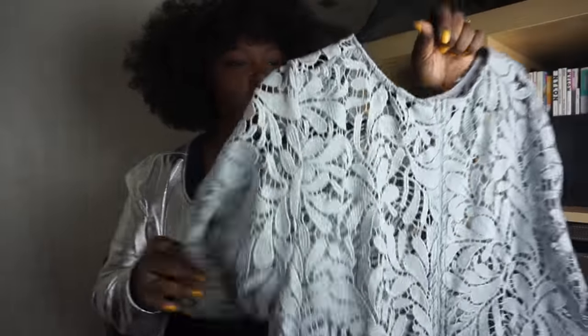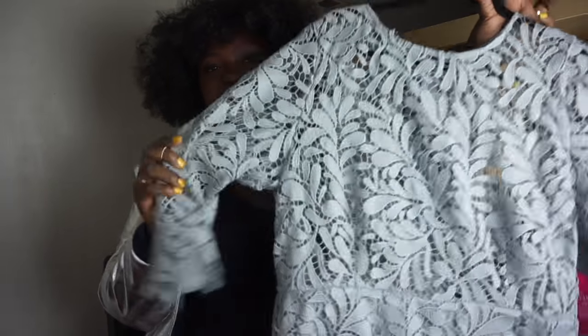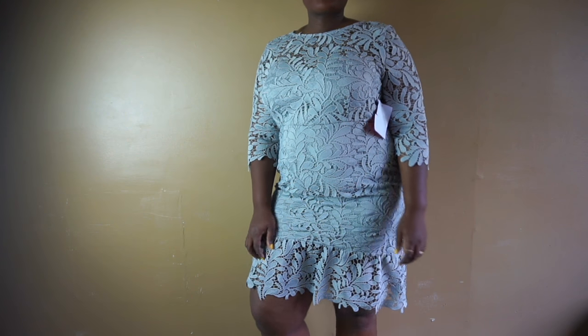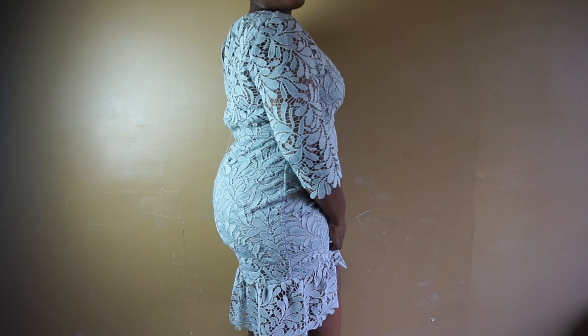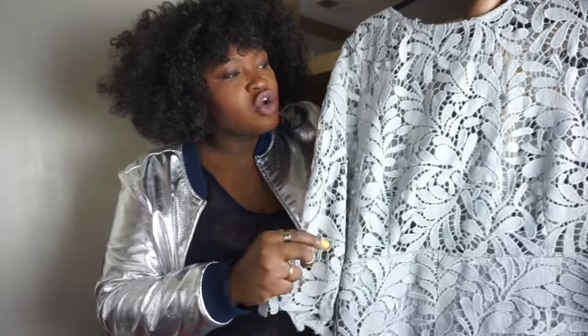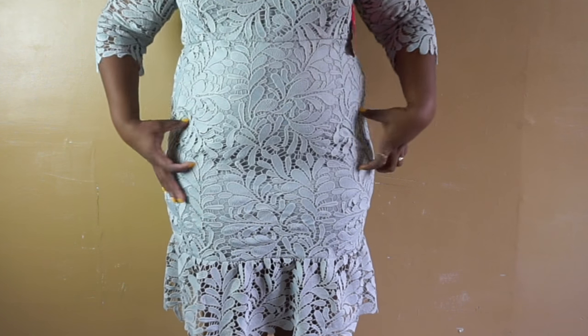The next dress is this gray dress by the Paper Dolls brand that they sell on ASOS. I'm Nigerian, so we wear this type of fabric — it's lace that we typically use to make Ashwebi for weddings, so maybe that's why I gravitated toward these dresses. I love this gray lace dress. It's a fit-and-then-flares-out-at-the-bottom cut. I really love it — it's fun and flirty with the little ruffles at the bottom.